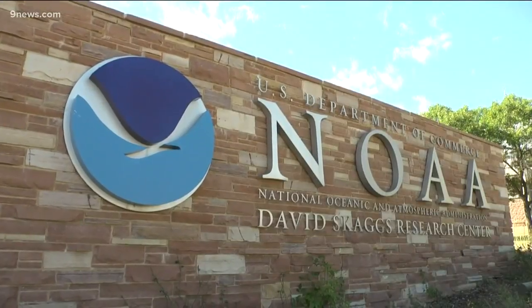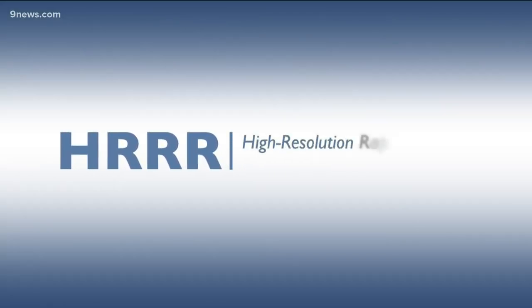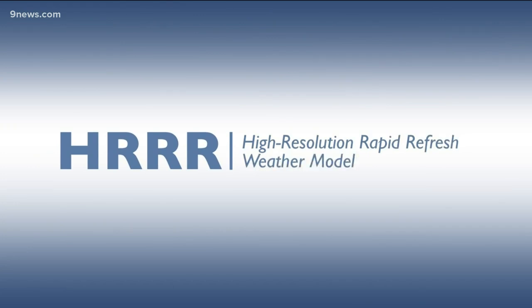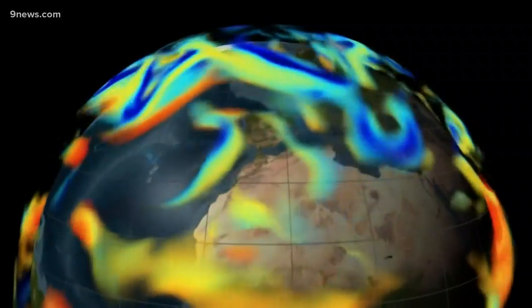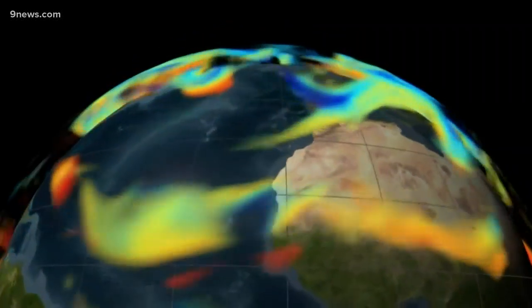The United States already has a model like this called the High-Resolution Rapid Refresh Model, or HRRR. We've been running that for nearly five years, but GRAPH will be the first weather model able to view that much detail over the entire planet.